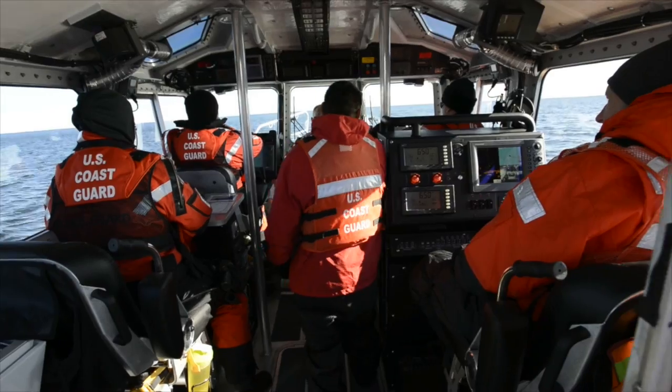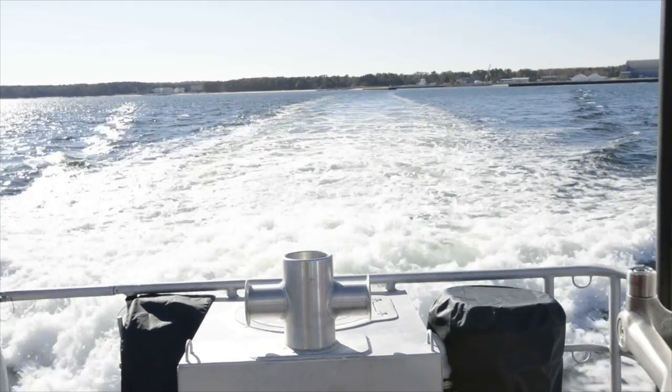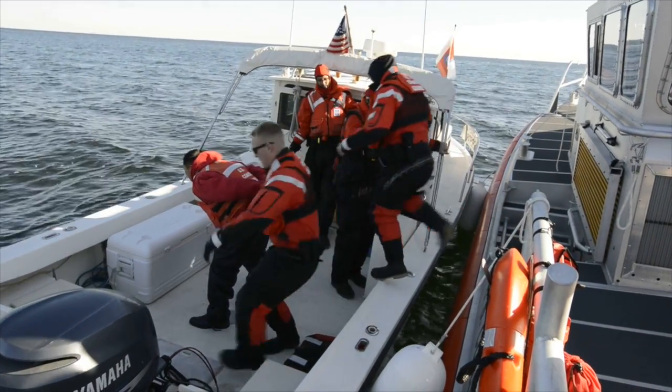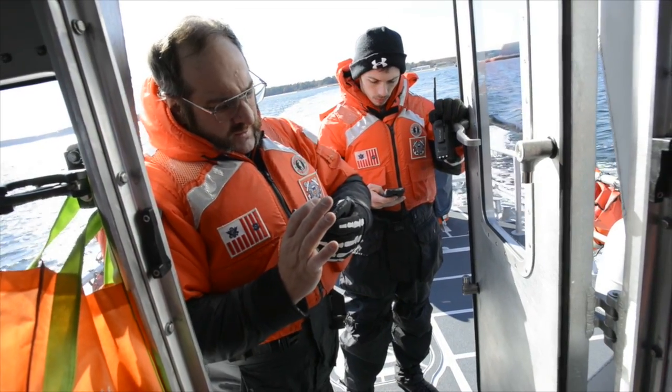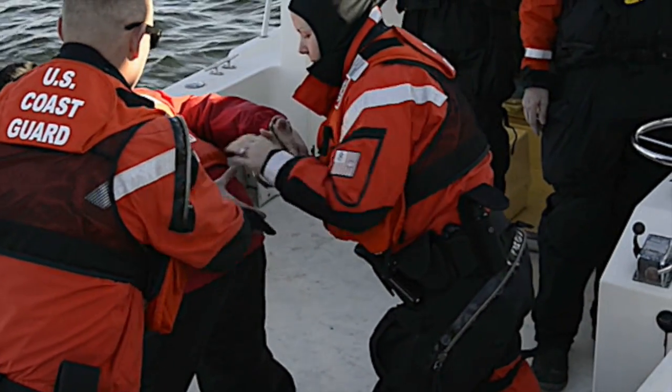The Coast Guard is helping us out with some training on their end. They're going to do a boat takedown in search and seizure. From our aspect, they're trying to mimic support ships at sea and a boarding party, and how that information could possibly come back into the carrier via line of sight and beyond line of sight for better situational awareness.